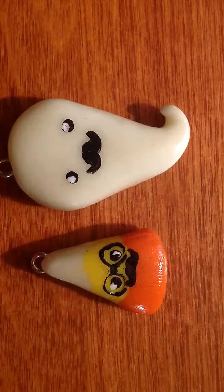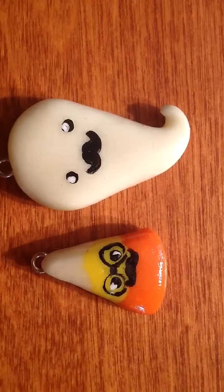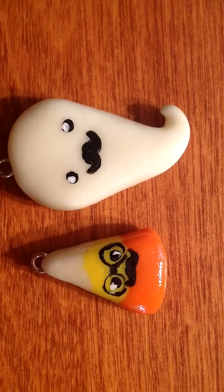Happy Halloween! Hey guys, this is 12EverlastingFriends and today I will be doing a super small charm update. You can see those are the only two charms.